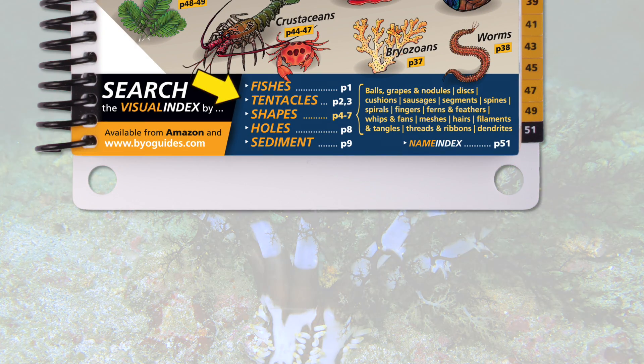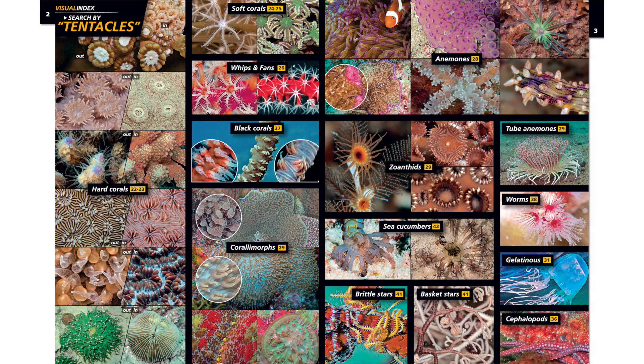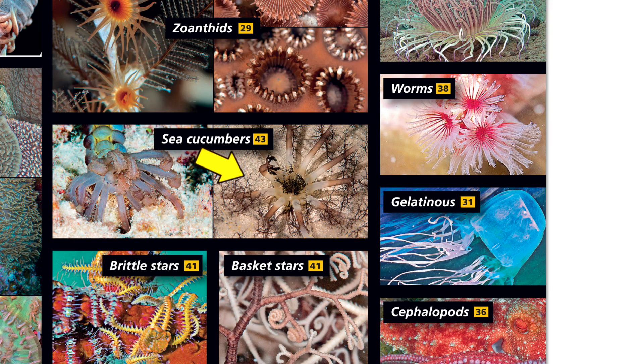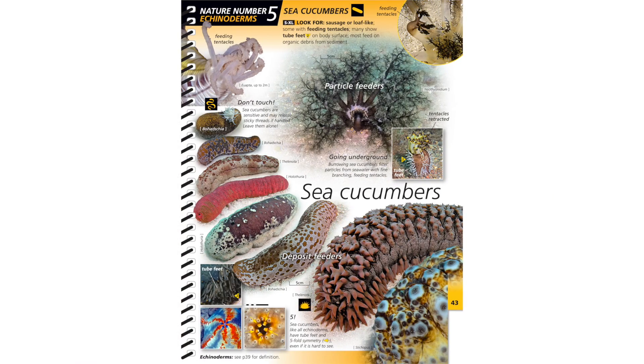Tentacle sounds good. Now turn to pages 2 and 3 and scan for a match. This one looks good. Turn to page 43 and there's your beastie — a burrowing sea cucumber.